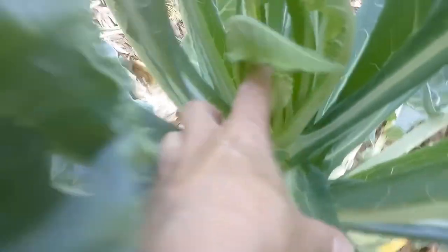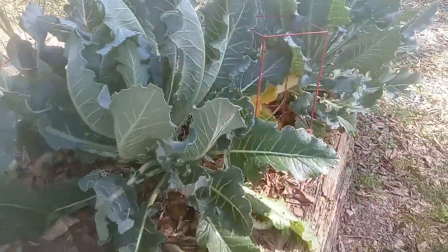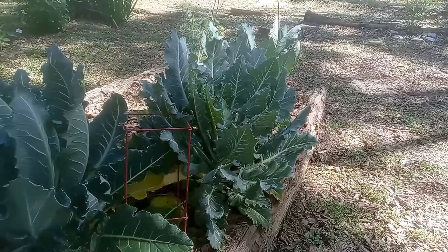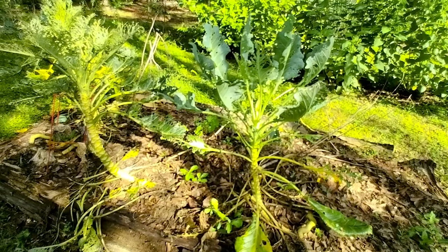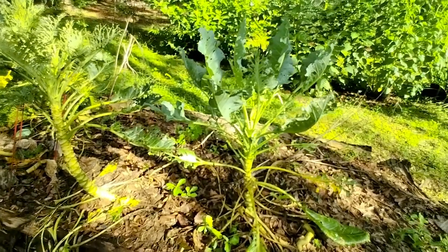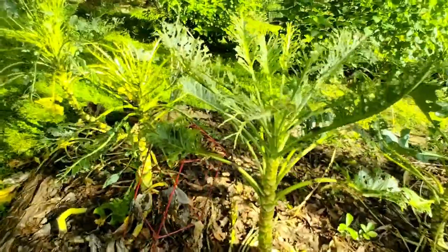Today is July 14th, 2022 and this is the Nine Star Broccoli. I've gotten zero heads from it, but as you can see it's getting eaten up really bad.